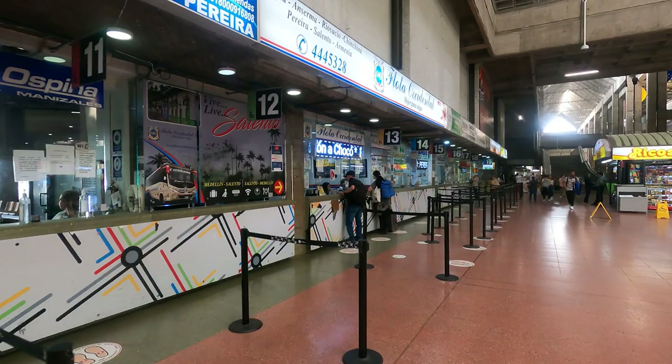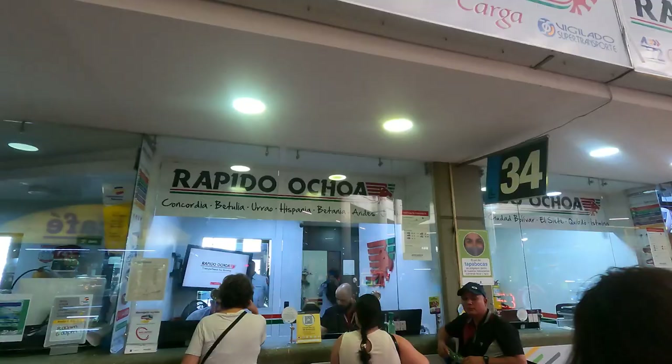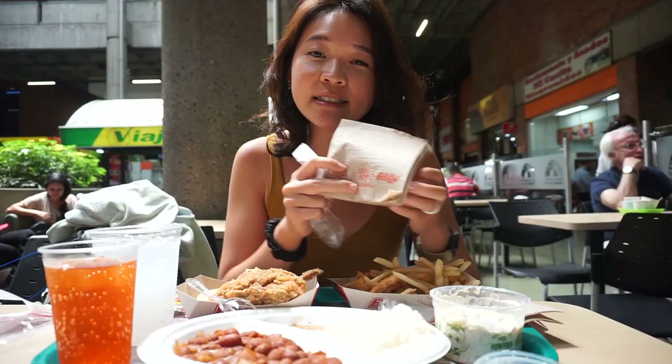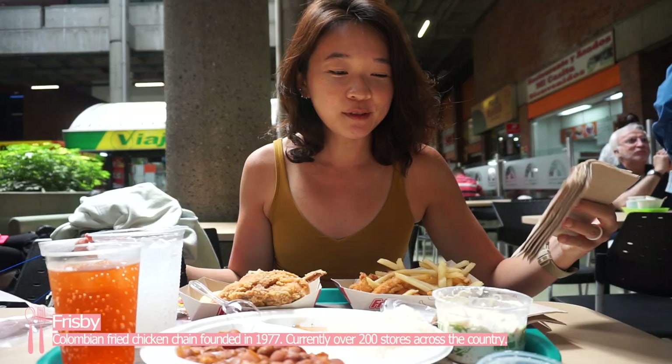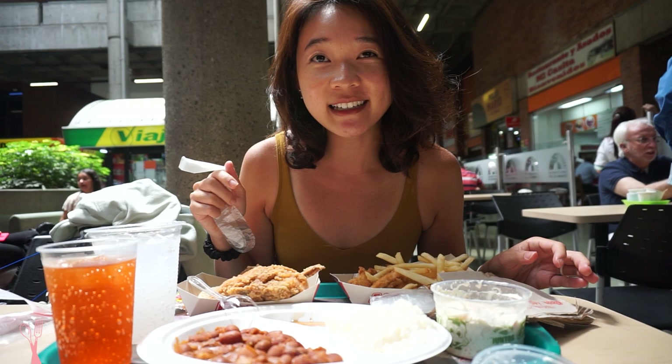We are now at Terminal del Sur, on our way to catch the bus to Hardin, and we're having some lunch. This place is called Frisbee, which apparently is a very big fried chicken chain in Colombia. So we had to try it. There's a KFC right next door but Frisbee gets the crowd.